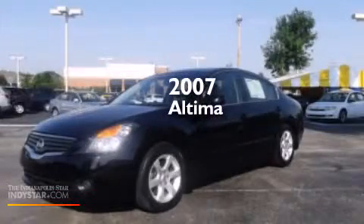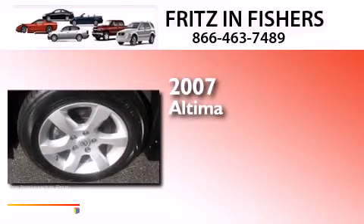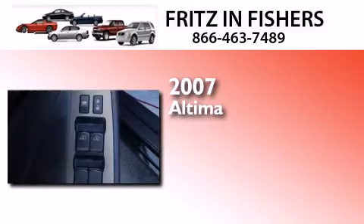This is a 2007 Nissan Altima. This car has an automatic transmission and an inline four-cylinder engine.